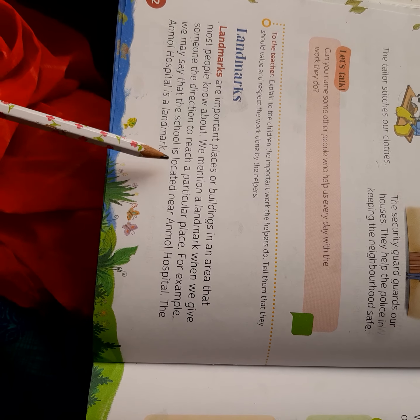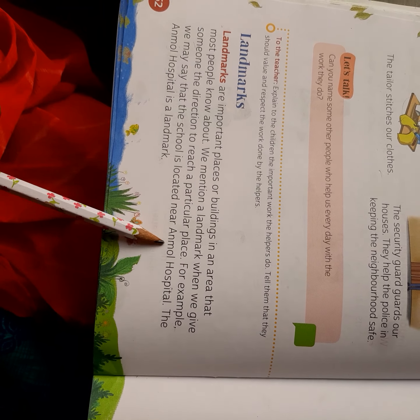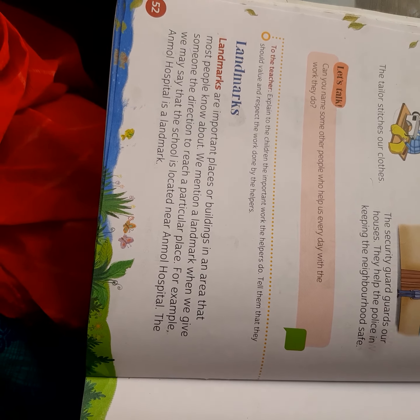For example, we say that the school is located near Anmol Hospital. So the school is located near Anmol Hospital — that means Anmol Hospital is a landmark.